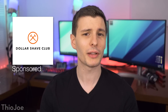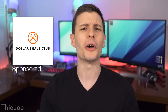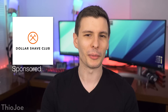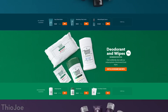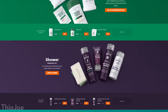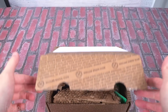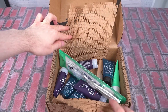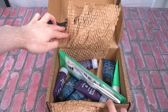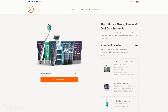Before we jump in, I want to give a big thanks to the sponsor of this video, Dollar Shave Club. You may have heard of Dollar Shave Club before and assumed they only sell razors, but no — they also sell hair products, skin products, teeth cleaning products, all sorts of stuff. You can get everything you need in one box delivered right to your door at a great price, so no matter what your routine looks like, you've got it covered. With their Handsome discount, the more you buy, the more you save. Right now they've got a great offer on their starter sets — you can get their Shave, Shower, or Oral starter sets each for just $5.